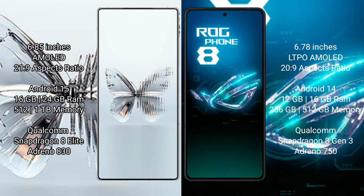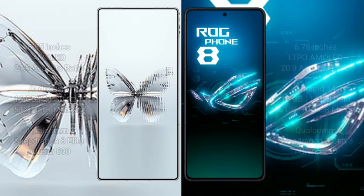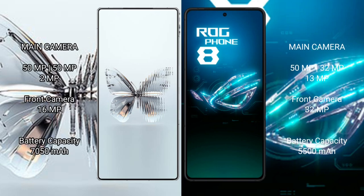The RAID MAGIC 10 Pro Plus comes with 16GB or 24GB RAM and 512GB or 1TB internal storage, powered by a Qualcomm Snapdragon 8 Elite processor with Adreno 830 GPU. The ASUS ROG Phone 8 comes with 12GB or 16GB RAM and 256GB or 512GB internal storage, with a Qualcomm Snapdragon 8 Gen 3 processor and Adreno 750 GPU.